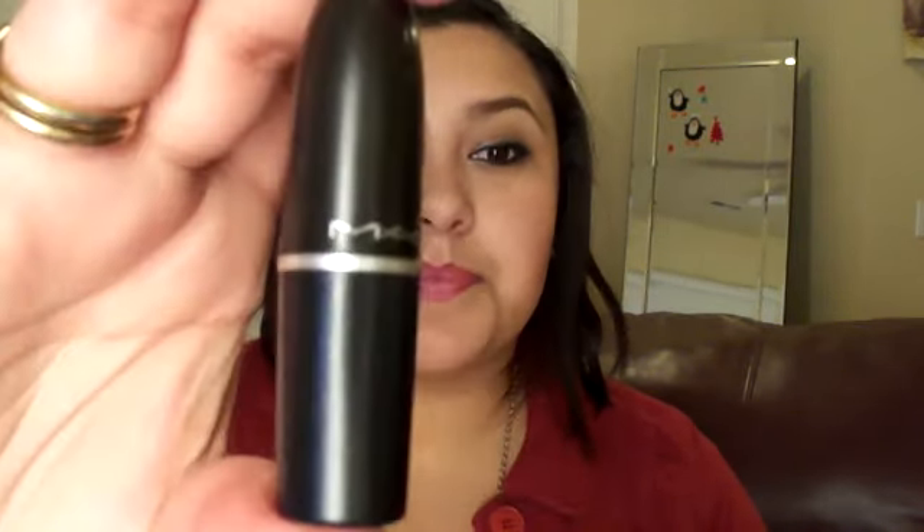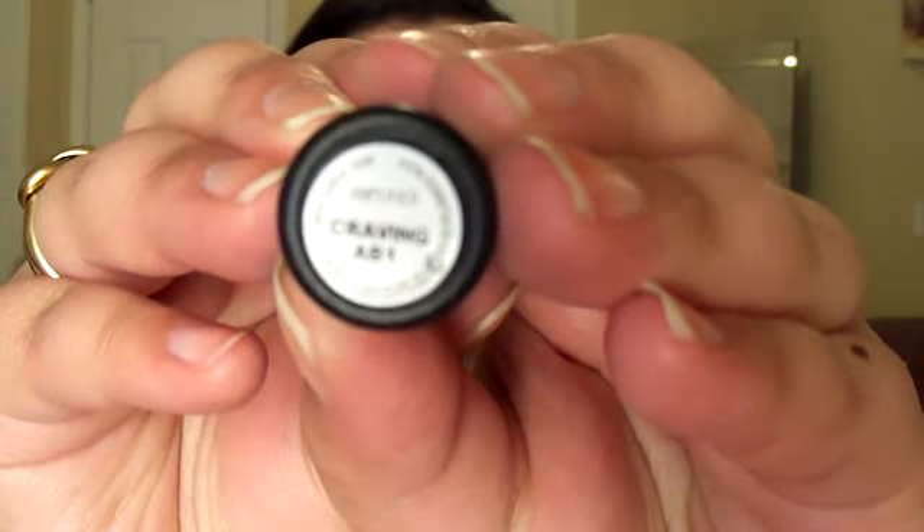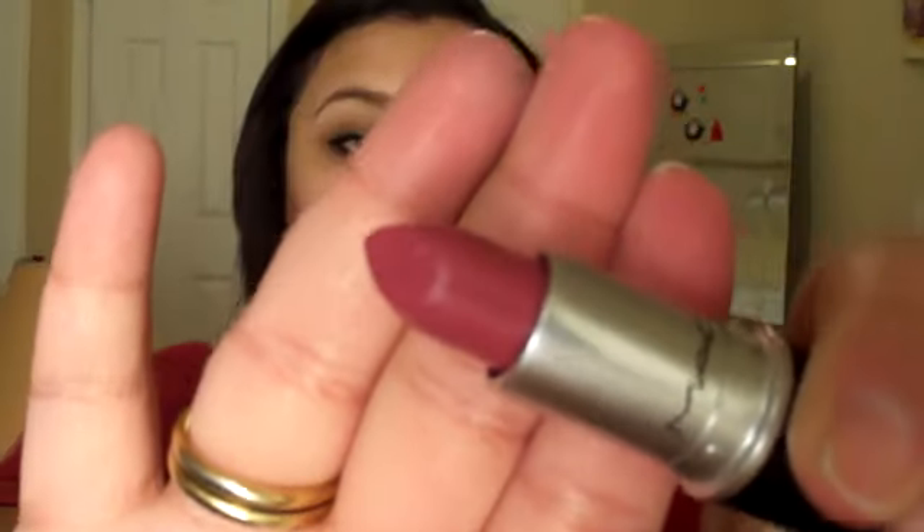The next permanent item is this lipstick in Craving. I first saw this lipstick on EmilyNoel83's Emily Award video for lips of 2011 — this was her favorite berry color. It is absolutely gorgeous; it's what I'm wearing today and I am loving this lipstick.